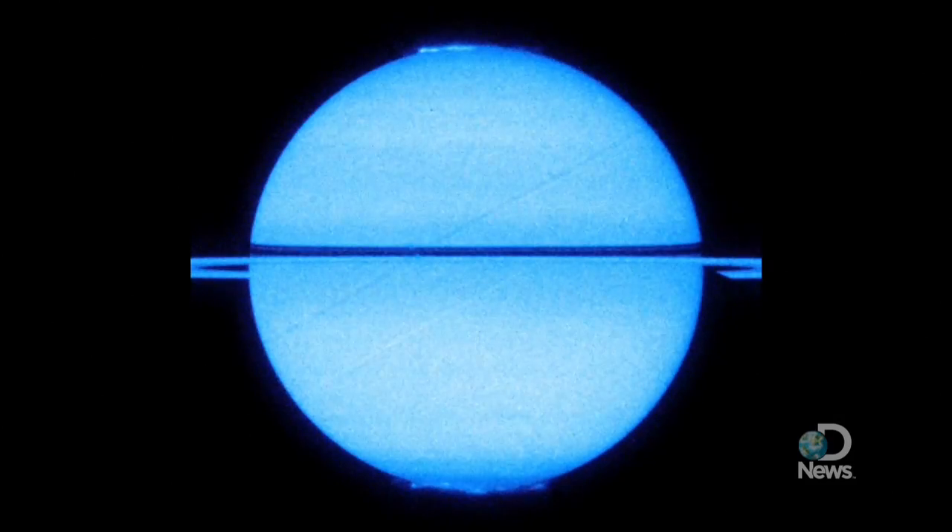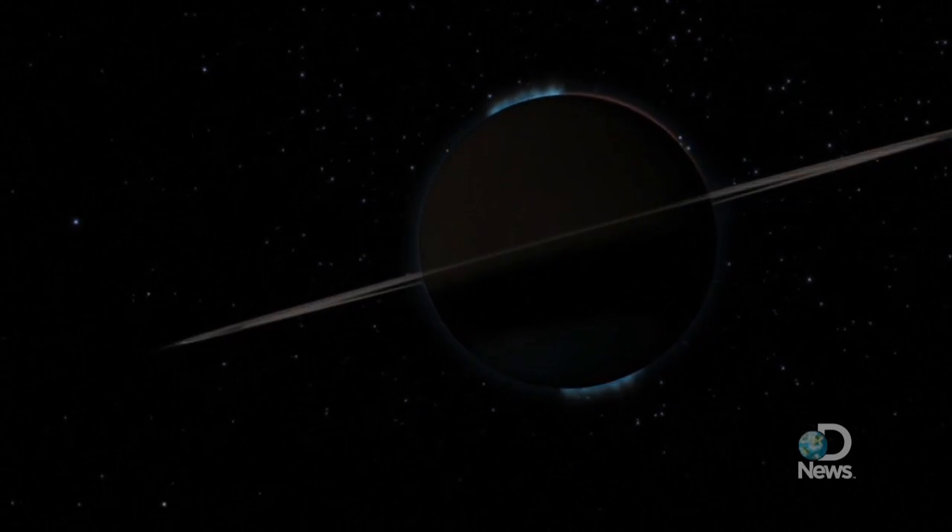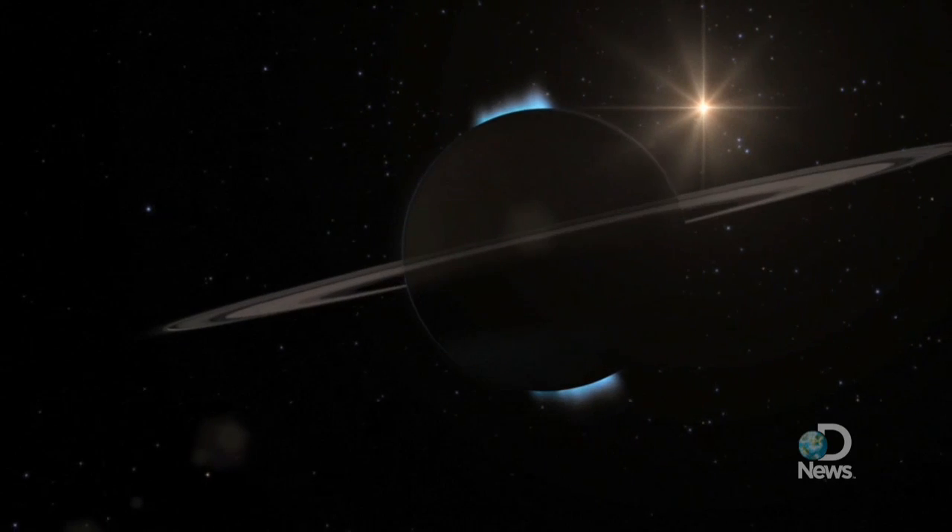This footage will likely be the last equinox movie that Hubble captures of Saturn, as the space telescope is scheduled to be taken offline in 2014.